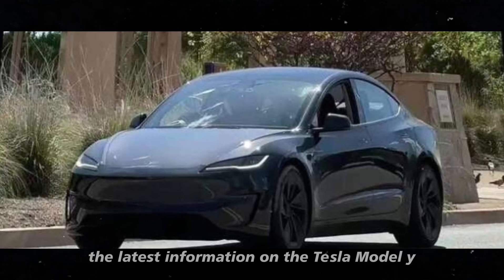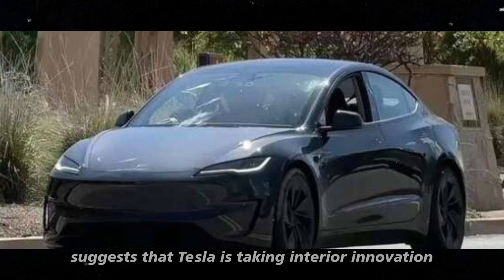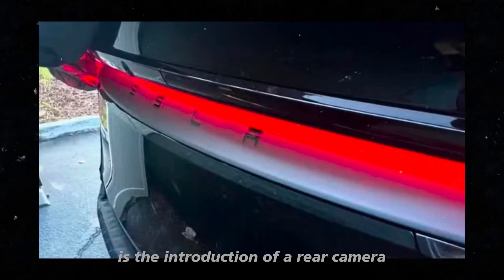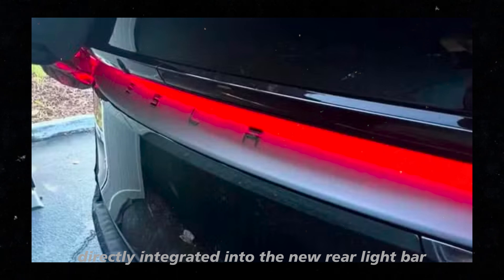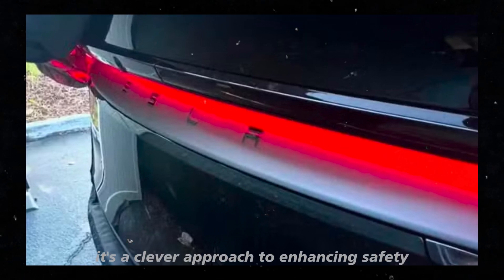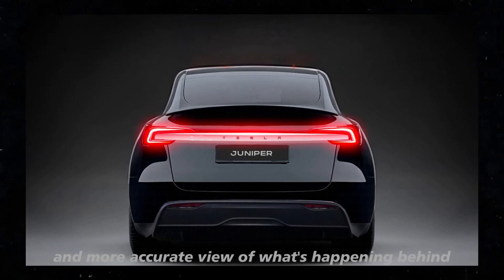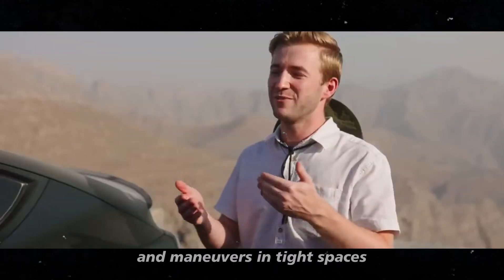The latest information on the Tesla Model Y Juniper 2025 suggests that Tesla is taking interior innovation to a new level. One of the most intriguing details is the introduction of a rear camera strategically positioned above the Tesla logo, directly integrated into the new rear light bar. This isn't just a design trick — it's a clever approach to enhancing safety. The camera offers a wider and more accurate view of what's happening behind the vehicle, which can be a game-changer in parking situations and maneuvers in tight spaces.